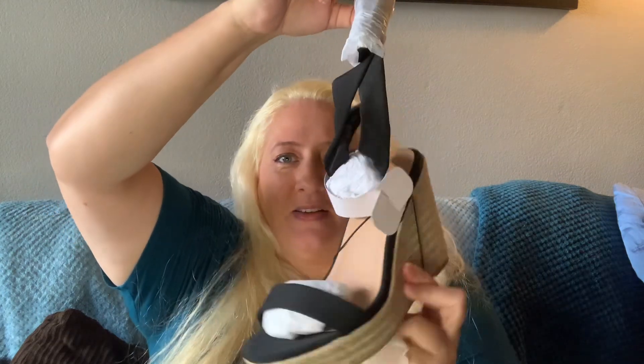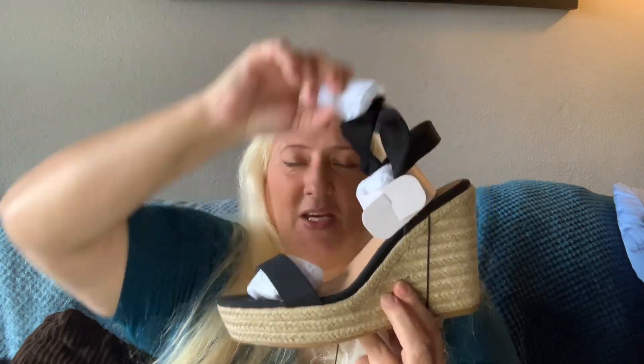The last thing from Torrid is these — they're the ones with laces that tie up your legs. I'll try to put a picture of the model wearing those in the corner so you can see how they look. Those were eleven dollars on sale.